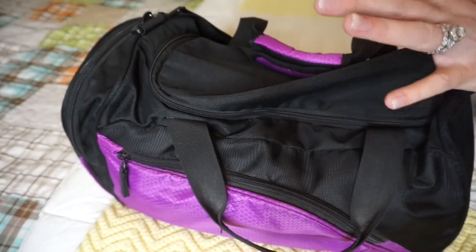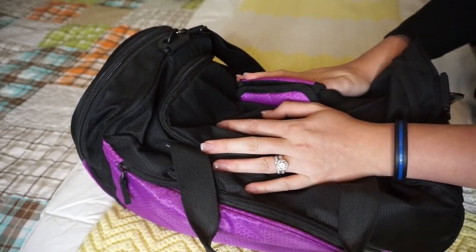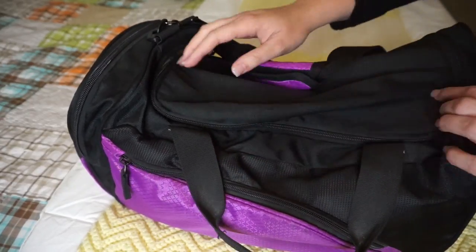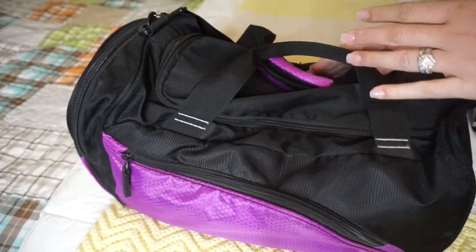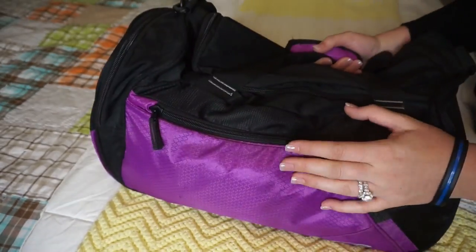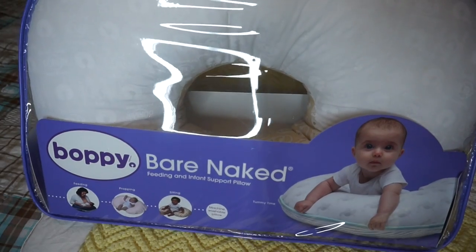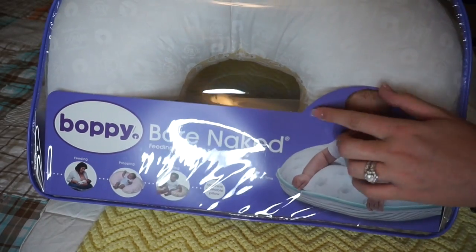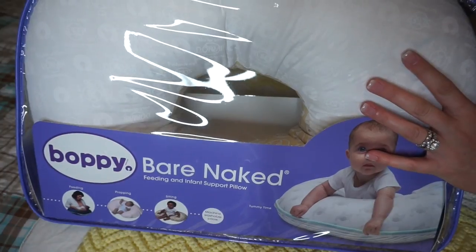That's basically everything going in the bag. I really didn't want to be an over-packer — I know the hospital is going to have a lot of things I'll need, like a breast pump, and if they don't I can always send somebody home to pick up whatever else we need. I'm also bringing my Boppy pillow to the hospital because I'll be using it to nurse. It's still in the packaging because my mom is making a cover for it, but it's ready to go.